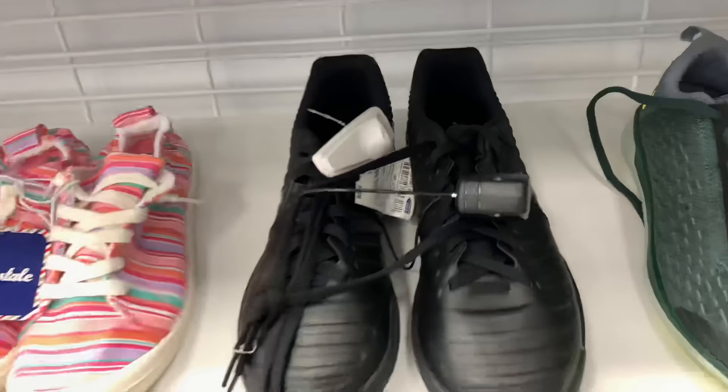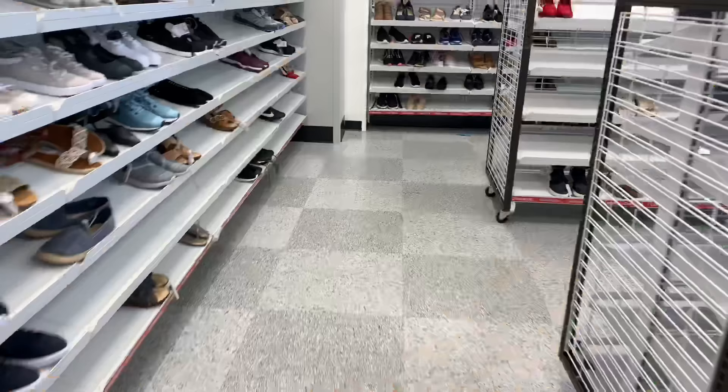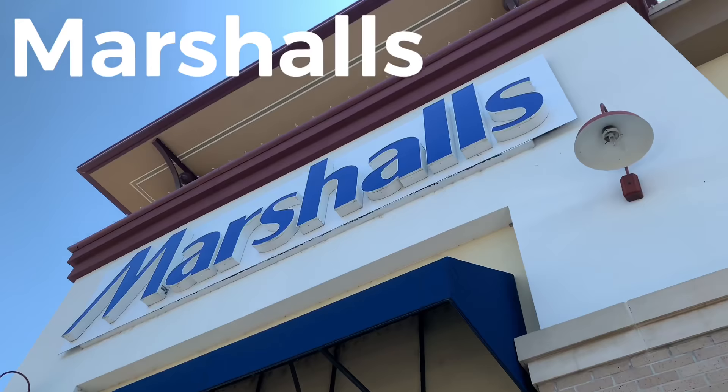All we have over here is just some Tiempo Indoors for 20 bucks. Nothing in the women's section, so I'm going to go pay for these and then head to Marshall's. Last store of the day: Marshall's.